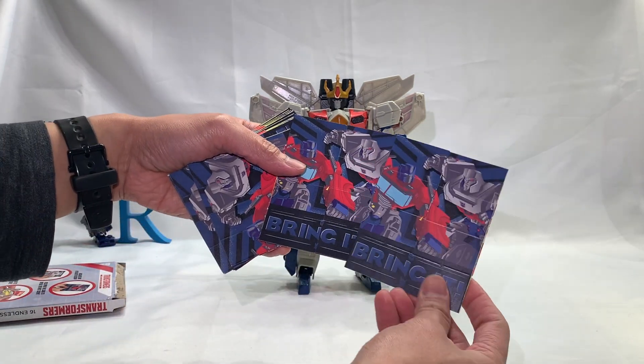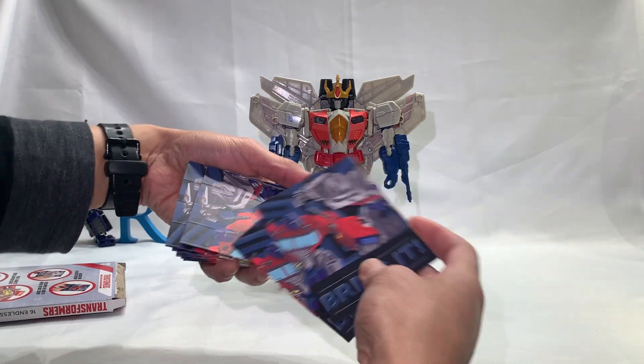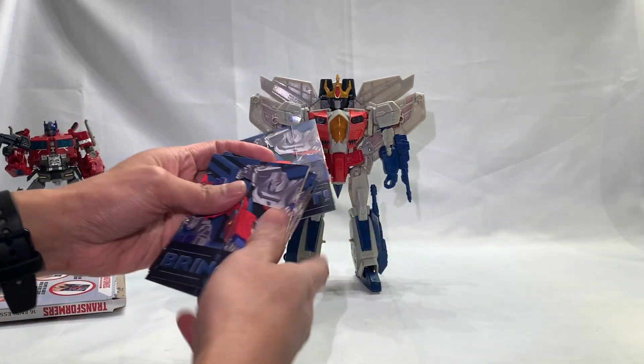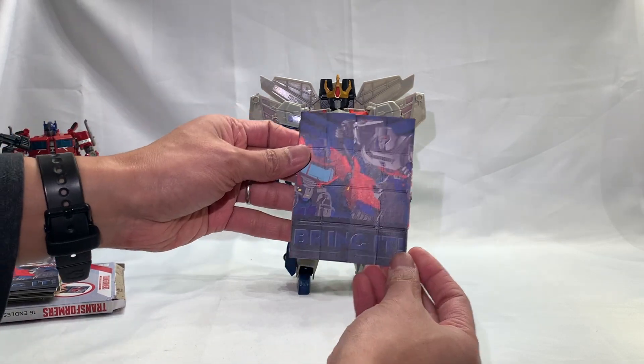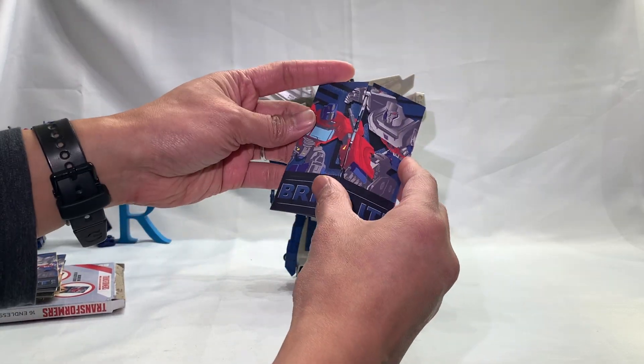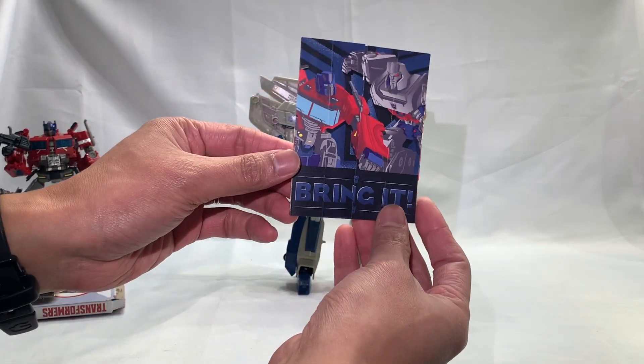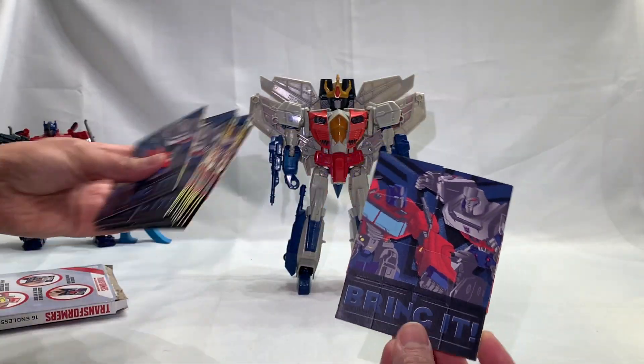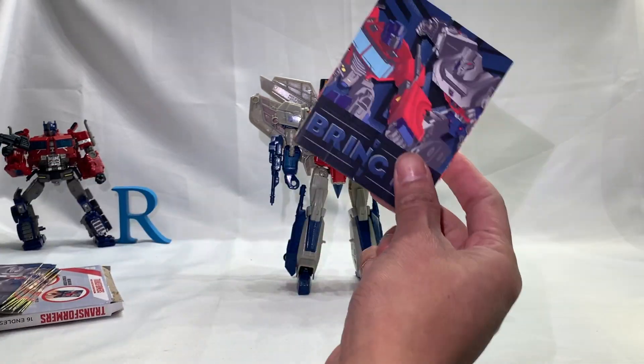Oh, are they all different? Nope — there's one, two — they're all the same. That's neat, so I could just play with one and use the rest for whatever. I don't know what 'endless' means here. It says 'endless Valentine's cards' — I'm not gonna count, but they're supposed to be 16 of them, and that looks like 16.